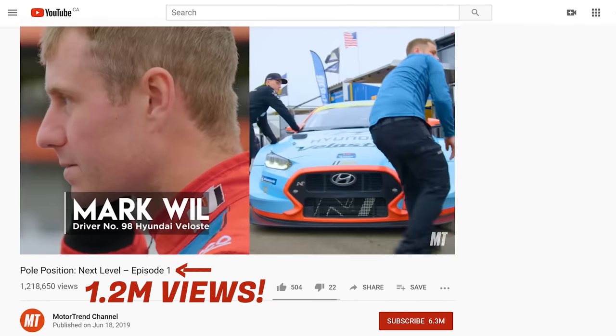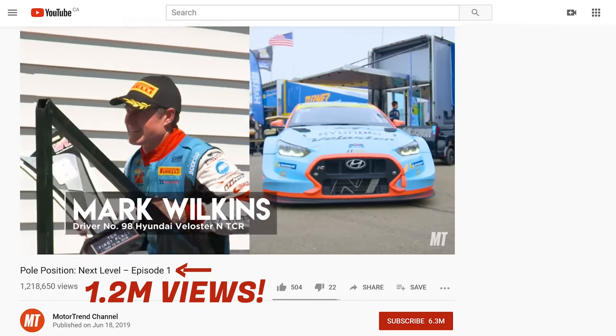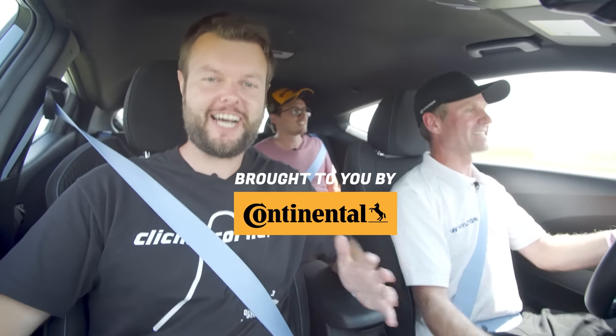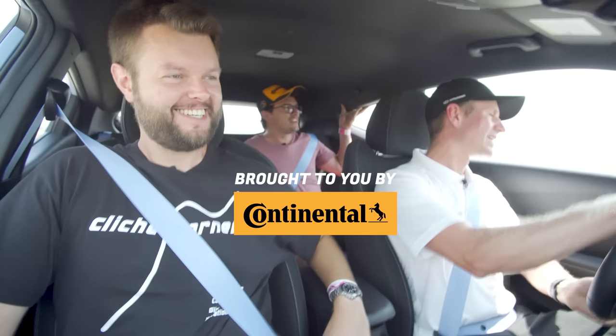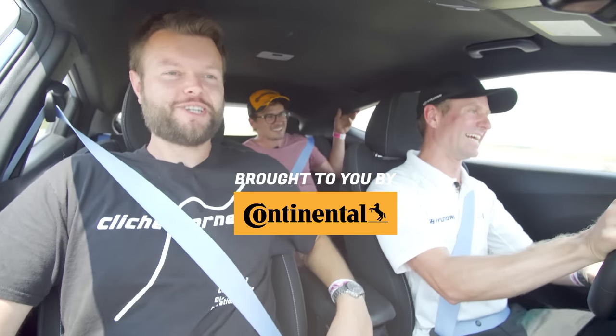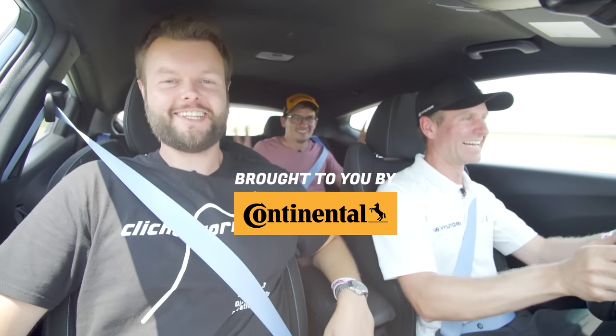Check out Mark's video on Motor Trend. Shout out to all Mark's sponsors. Thank you guys all for watching. Shout out to Continental for sponsoring this series — thank you guys so much. Don't forget to subscribe, hit the notification bell, and check out patreon.com slash the straight pipes.